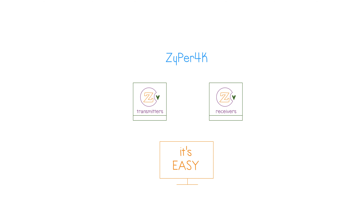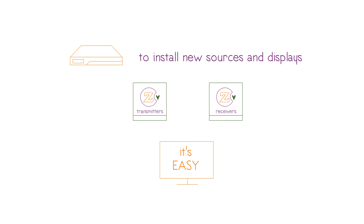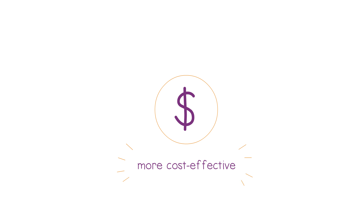In fact, with Zyper 4K, it's so easy to install new sources and displays that it's practically plug-and-play. And as a result of all this, you get a deployment that's far more cost-effective, too.